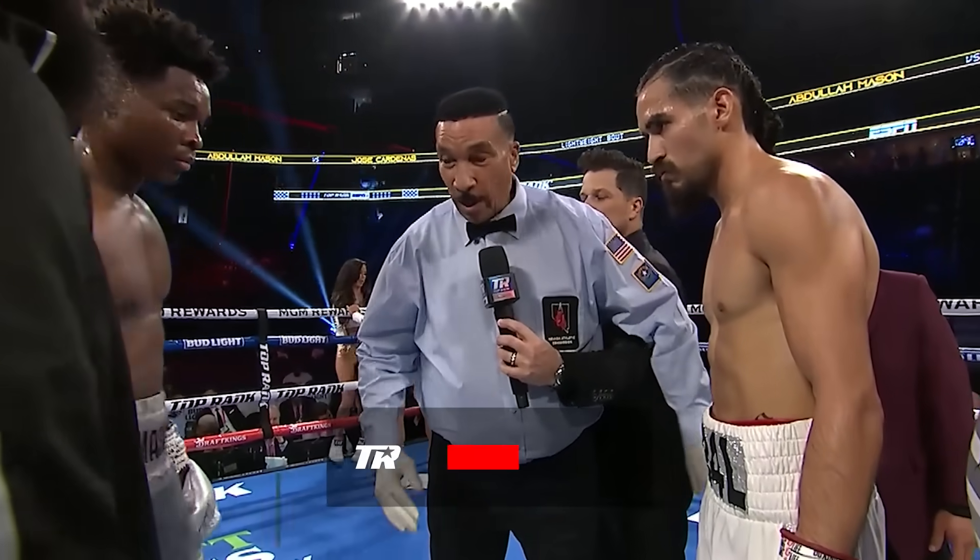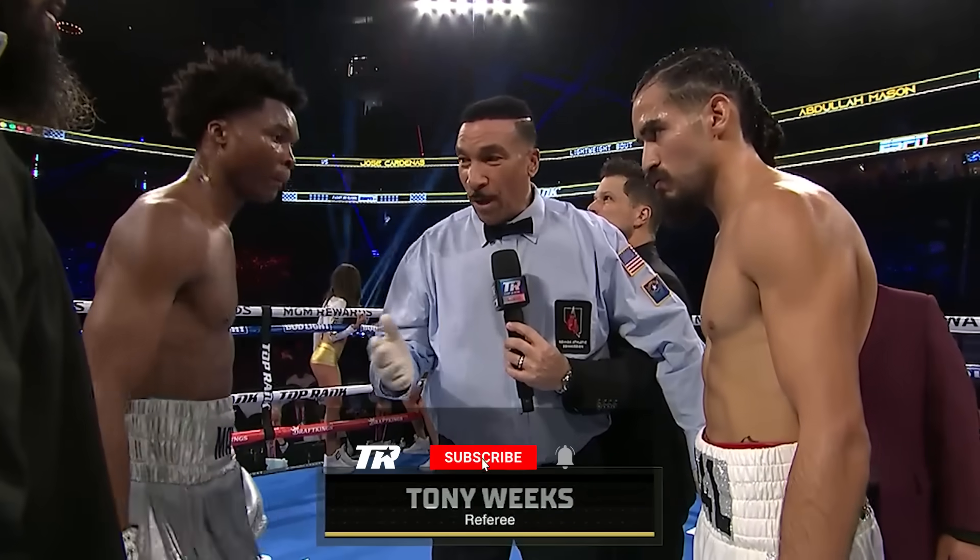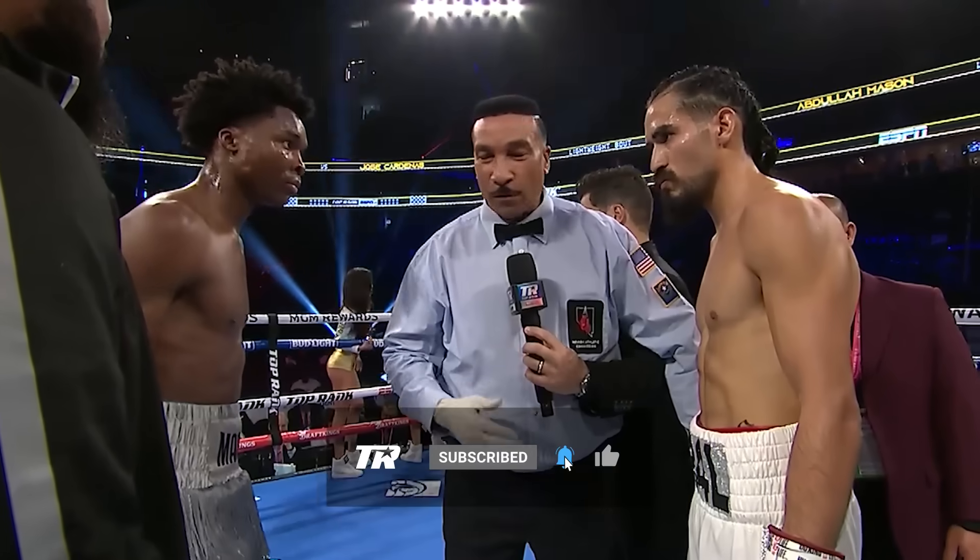Right here is good. I want a good, clean fight. Obey my commands at all times. Above all, protect yourselves at all times. Let's go.